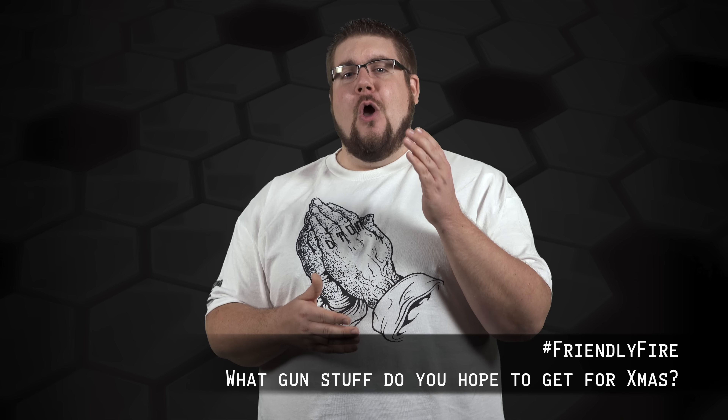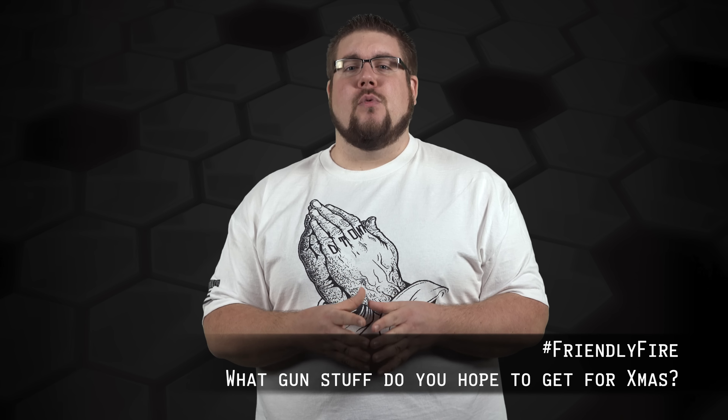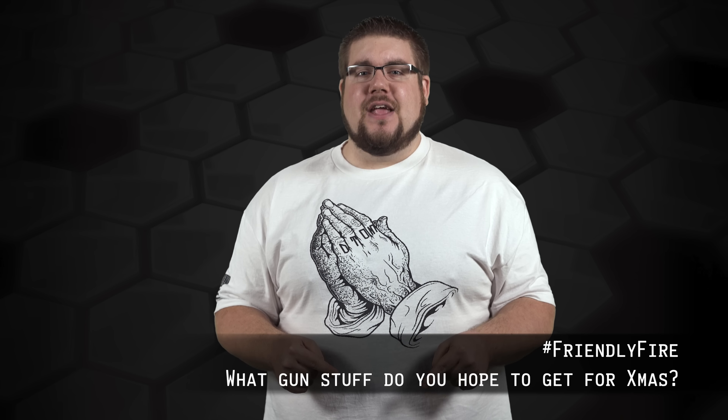My Friendly Fire question to you guys this week — being that it's Christmas week — is: what gun stuff do you want to get for Christmas? Let me know down in the comments, and if you want your question answered on the show, post it on Facebook at facebook.com/theguncollective or on Instagram and Twitter using hashtag FriendlyFire.